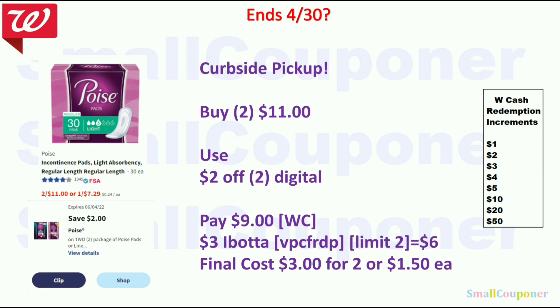For the POIs, these are two for $11. Buy two of these for $11, use the $2 off 2 digital, pay $9 — you can pay with Walgreens cash. There is a $3 Ibotta rebate, limit of 2, so get $6 back for 2. Final cost will be $3 for 2, or $1.50 each.